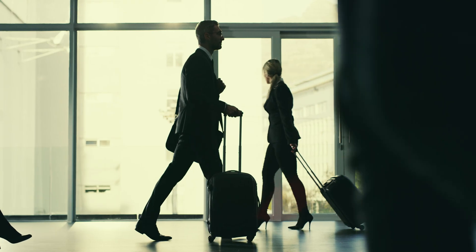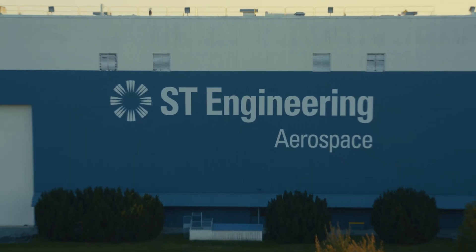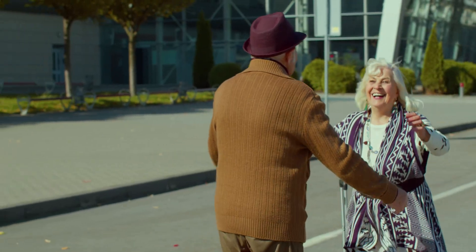Travel has the power to connect people in amazing ways. Middle River Aerostructure Systems, or EMRAAS, has made the world smaller by bringing people closer together.